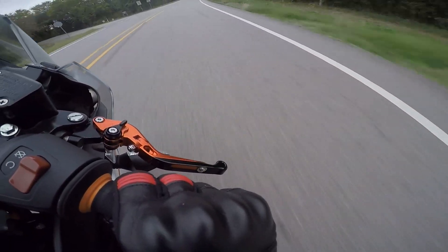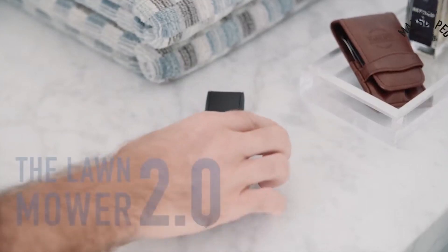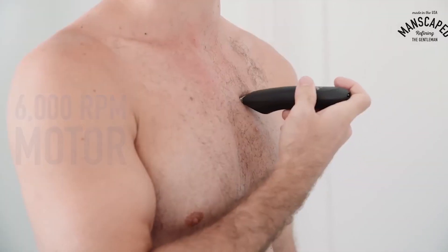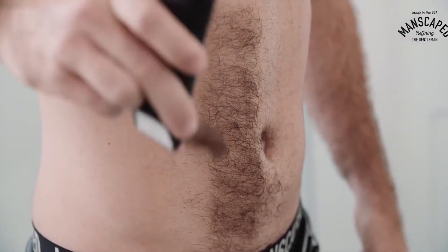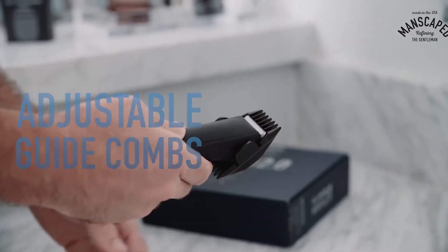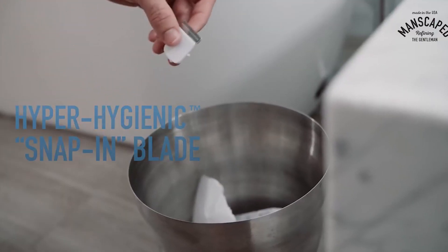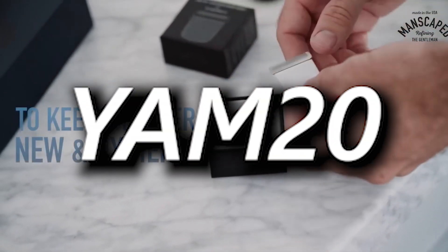Now it's time to spread the good word of our favorite sponsor, Manscaped. They've been kind enough to sponsor today's video and they do a great job of supporting the channel. Staying tight and trim downstairs is preferred by 8 in 10 partners — it's hygienic and it's going to keep you looking good. You can pick up their perfect package, which includes the No-Nick Lawn Mower 2.0 with a ceramic blade, by using code YAM20 for 20% off and free shipping. Check out Manscaped using the link below.